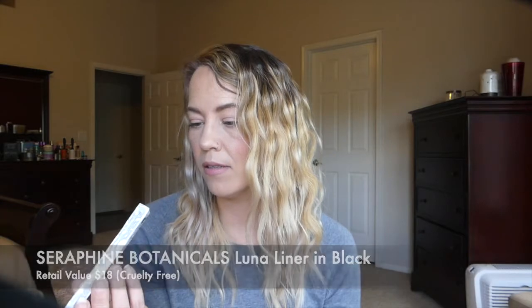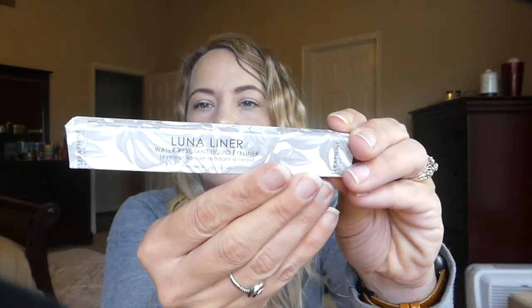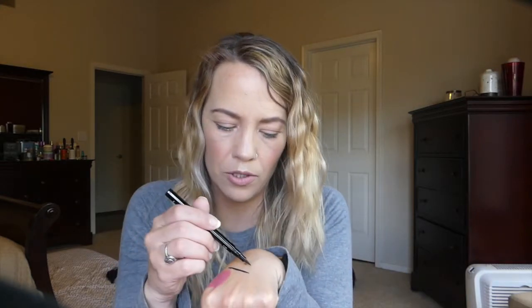The next thing I have is from Seraphine Botanicals — this is a cruelty free brand. This is the Luna Liner, water resistant liquid eyeliner. The packaging is really cute. I like that it's waterproof. I've got to be honest, I don't really seek out waterproof liquid eyeliners, so I'm not sure if I've ever even tried one. I'll go ahead and swatch it right next to the other swatch. It's definitely the darker one — it seems like you can make a thicker line with this. It seems really pigmented. Definitely excited to try that, and it's valued at $18.